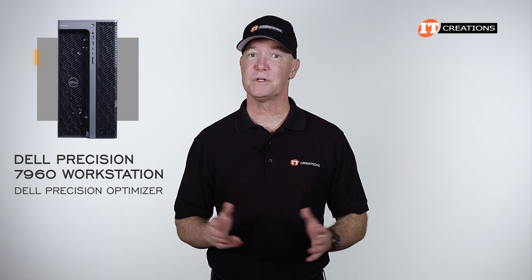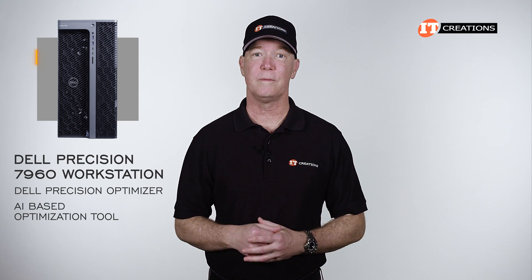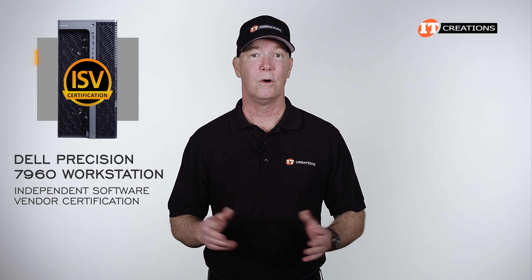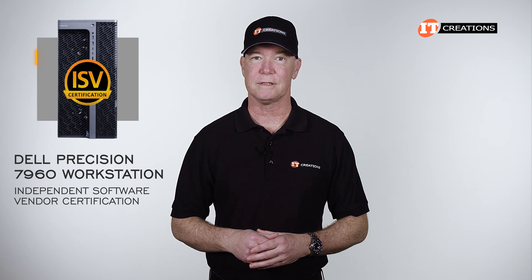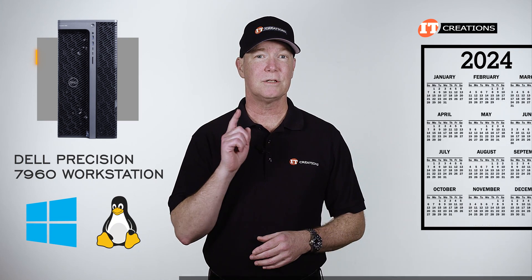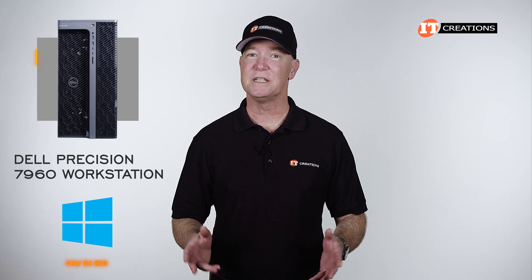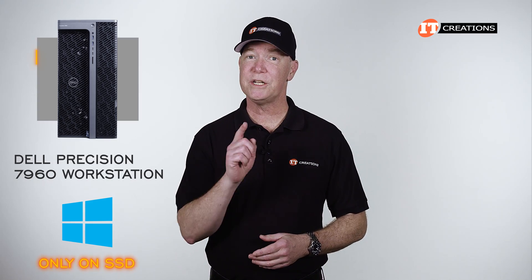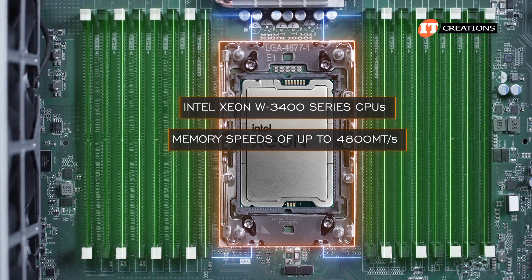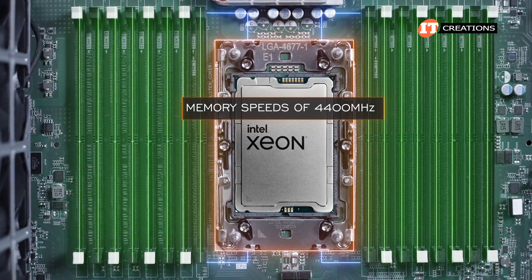Check out the Dell Optimizer for Precision — an AI-based optimization tool that analyzes your work habits to optimize performance. The Precision 7960 also features Independent Software Vendor (ISV) certification for a number of popular software applications. It's compatible with both Windows and Linux. Starting Q1 2024, Microsoft will require Windows to be installed on an SSD. With Intel Xeon W3400 series CPUs, memory speeds of up to 4,800 megatransfers per second are supported, though some CPUs only support up to 4,400 MHz.